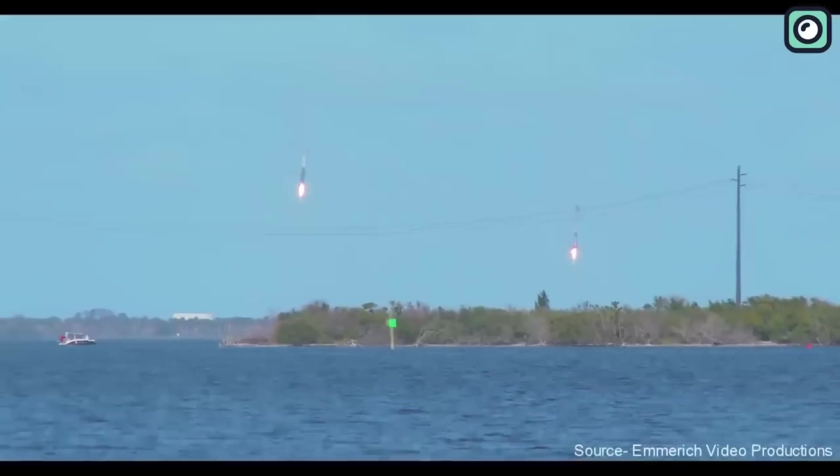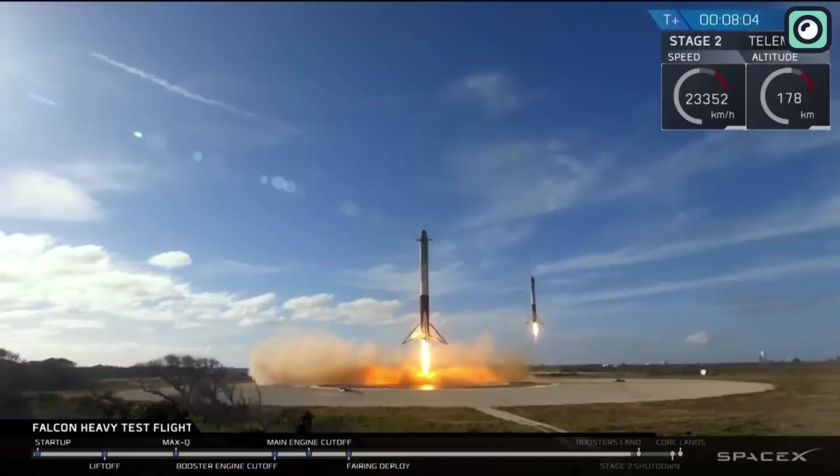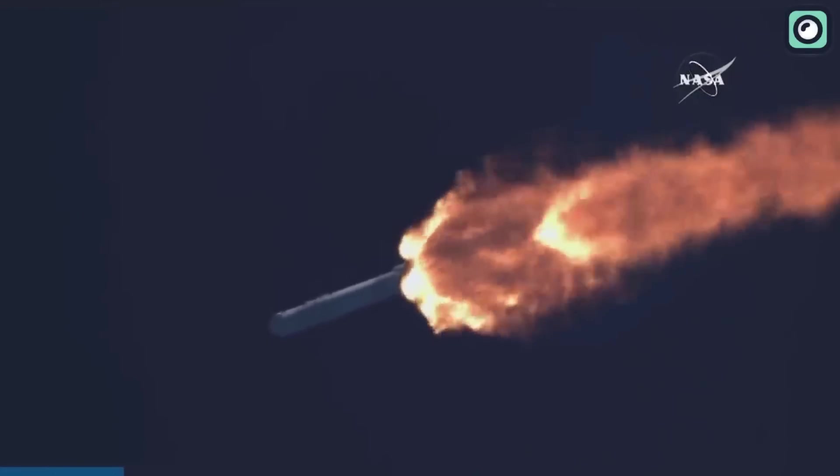Therefore, whenever possible, SpaceX aims for recovery — either on land or at sea — rather than discarding the first stage. As of 2022, around three-quarters of recovered Falcon boosters land at sea.